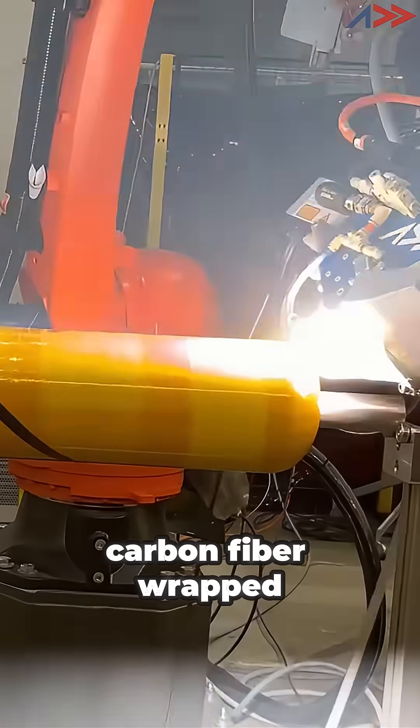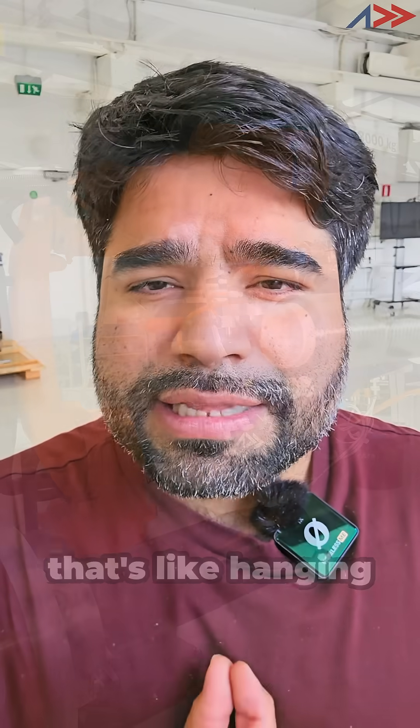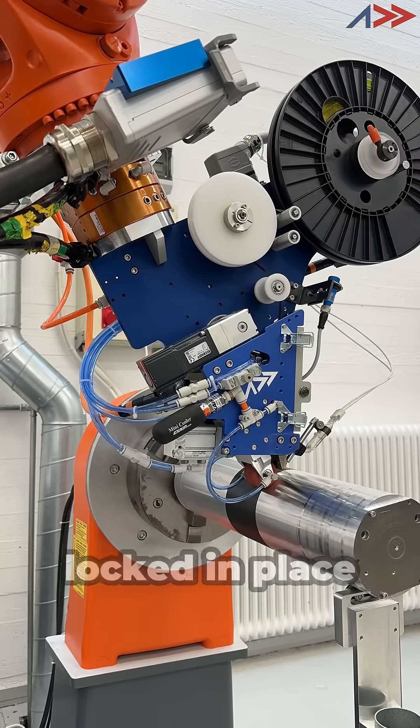Here's what changes everything: carbon fiber wrapped under extreme tension, up to 2,000 Newtons — that's like hanging a small car from each fiber — creating 100 megapascals of compression that keeps everything locked in place.